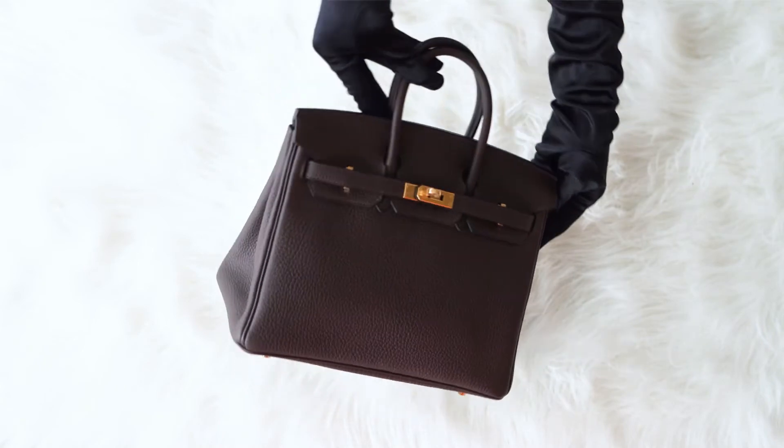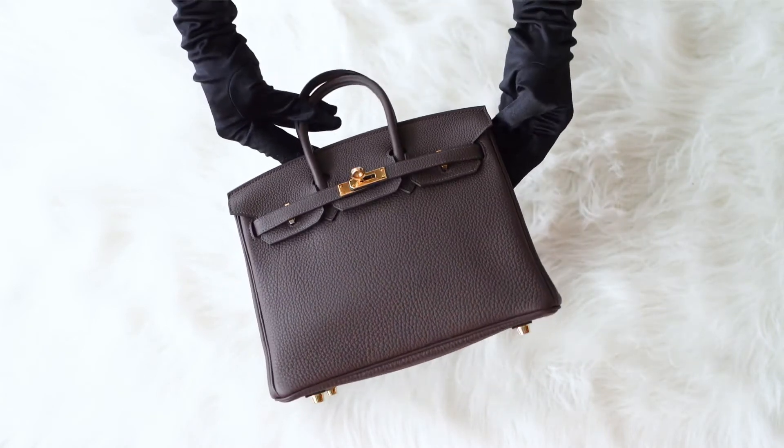The bag comes with the lock and keys in the clochette, the signature Hermes box, sleeper, and raincoat.